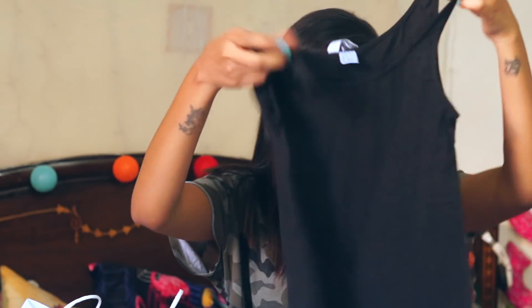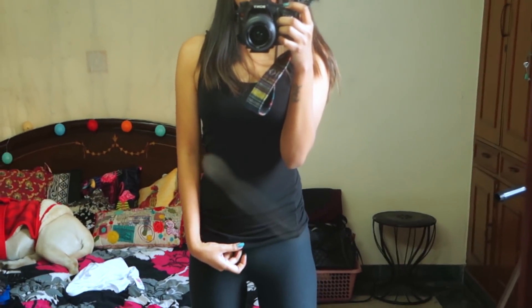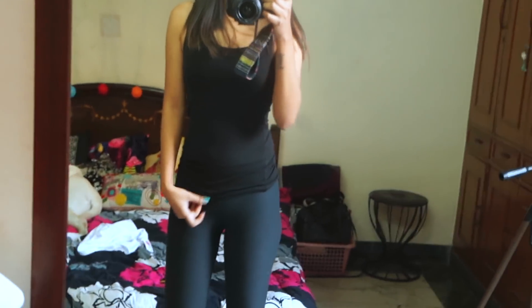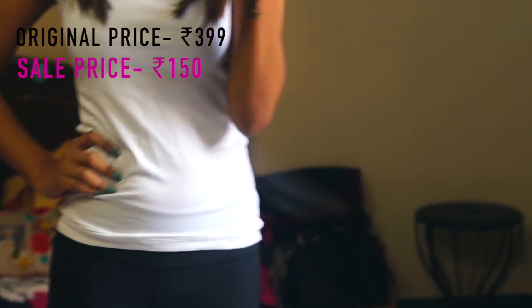The next thing is a tank top — a basic black and white tank top. A basic black, white, and nude tank top is a staple for everyone's wardrobe. I already have a lot of tank tops but whenever I see a basic tank top or spaghetti, I immediately buy them because you never know when you'll get such good deals. The black one was originally $3.99 but I got it in sale for ₹150. And the same thing — I got it in white as well, also for ₹150.